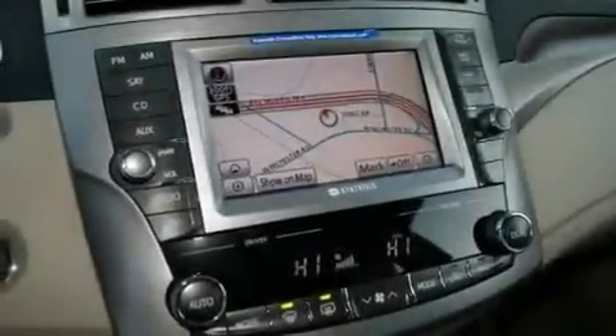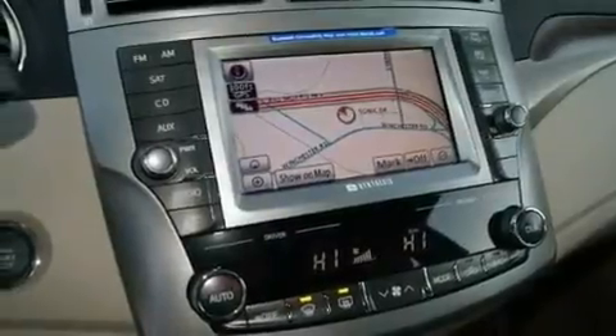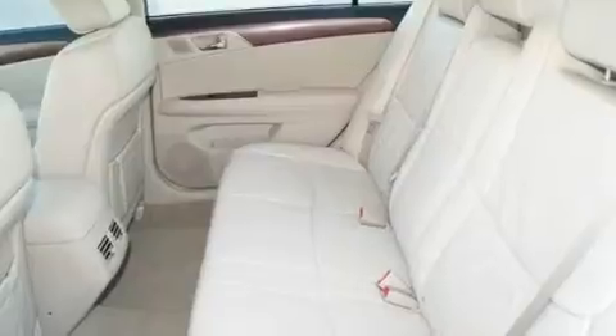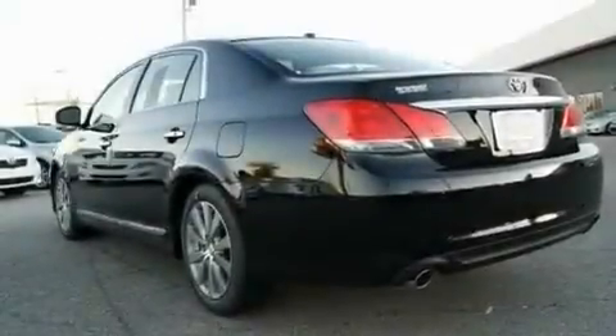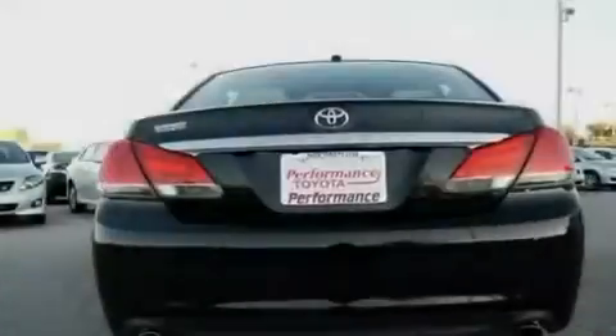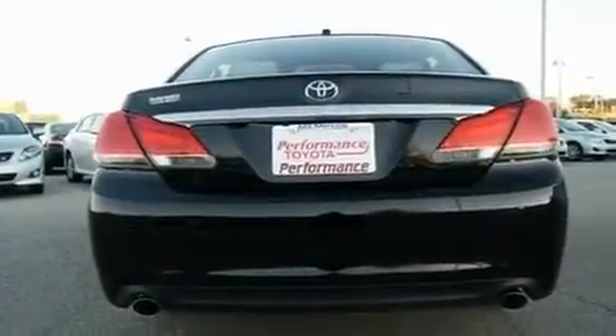Additional features include fog lamps, a low tire pressure indicator, rear impact crumple zones, an auto-dimming rearview mirror, and an anti-theft protection system. With an EPA estimated rating of 28 miles per gallon on the highway, this automobile does not compromise its fuel efficiency for size, comfort, or fun.